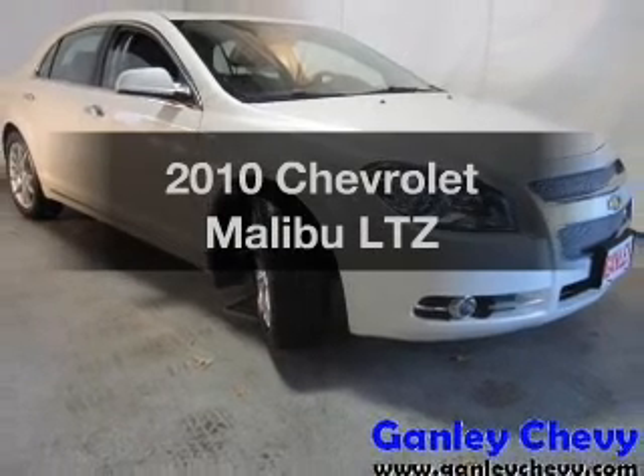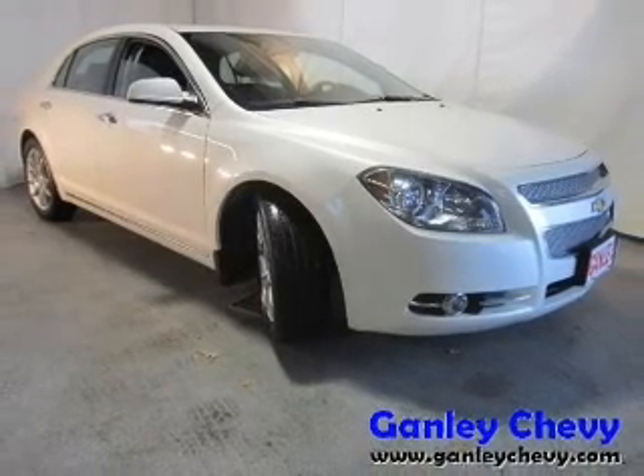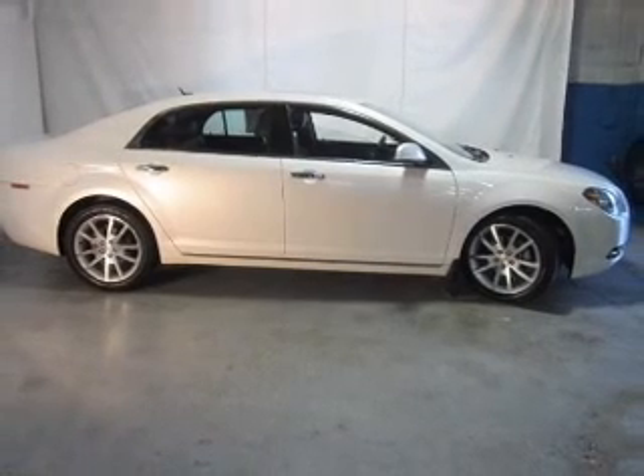Imagine yourself in this 2010 Chevrolet Malibu. Travel the roads in style and comfort in this great vehicle.